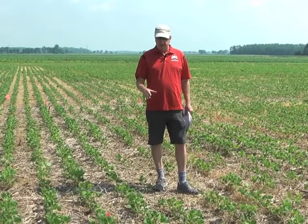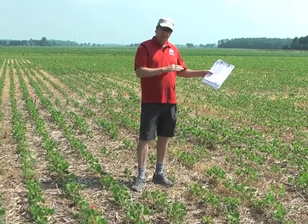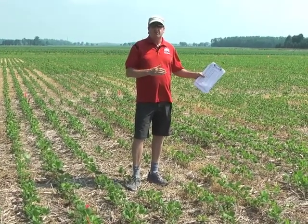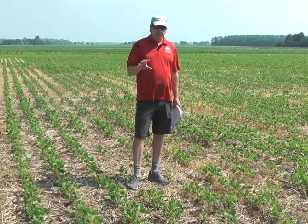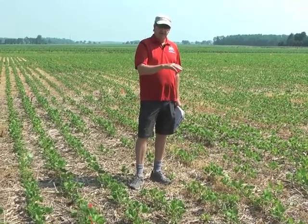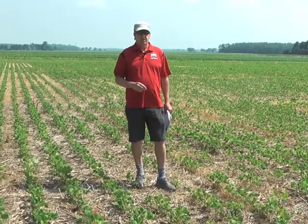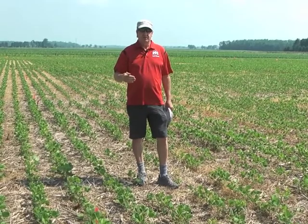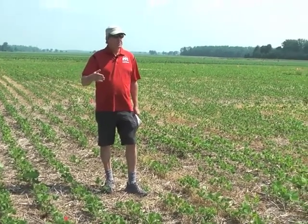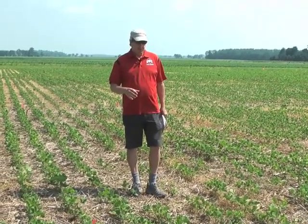We have Valor XLT versus just Valor versus just Authority or Spartan — sulfentrazone by itself — versus Metribuzin by itself. We have a couple of different rates of each, applied at various intervals: a 30-day pre-plant that went on the beginning of April, a seven-day before planting towards the end of April, a couple at-plant treatments, and a split approach — an early spring burndown plus a little residual, then coming back with the rest of your residual when you finally plant.